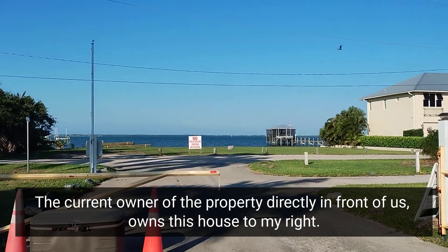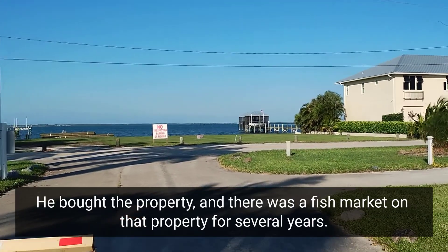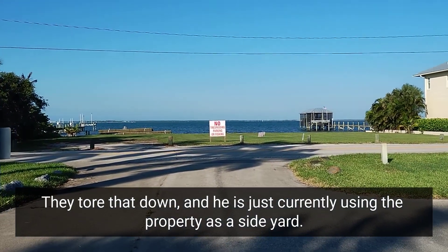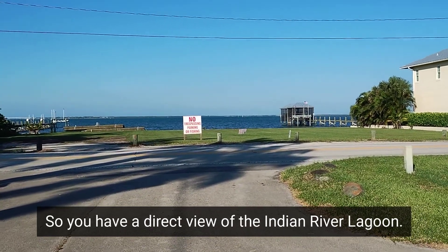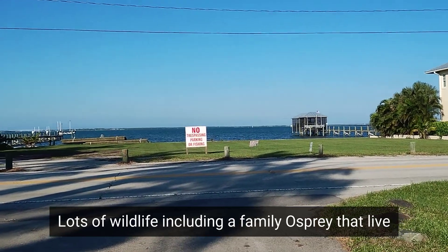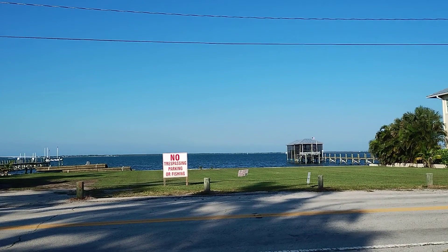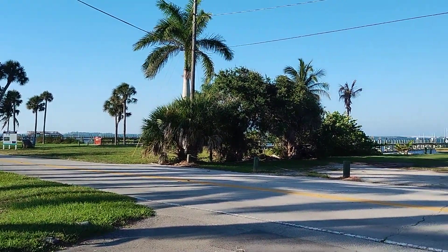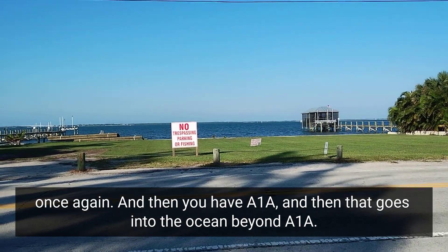The current owner of the property directly in front of us owns the house to my right. He bought the property, and there was a fish market on that property for several years. He tore that down and is currently using the property as a side yard, so you have a direct view of the Indian River Lagoon. There's lots of wildlife, including a family of osprey that live on the property, white pelicans, and dolphins. This is Indian River Lagoon. Then you have A1A, and that goes into the ocean beyond A1A.